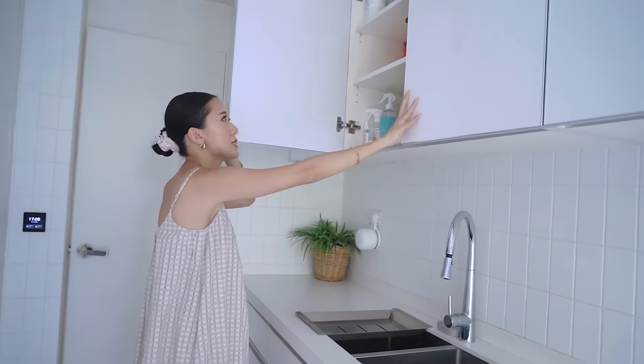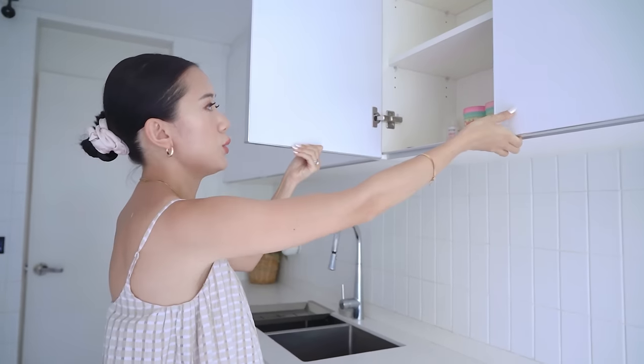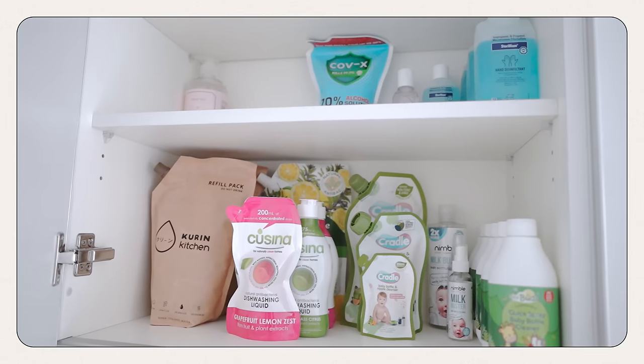So all the cleaning materials are also here — all these cabinets are full of my cleaning stuff. And before you guys bash me — I don't hoard. These are all gifts from brands I've worked with, and that is why we have a bunch of cleaning materials. We just store them in here. Usually we have this full, but we made it really nice and clean for you guys. We have a system: all the laundry stuff are here, all the cleaning stuff are here, and then all the sterilizers are here.